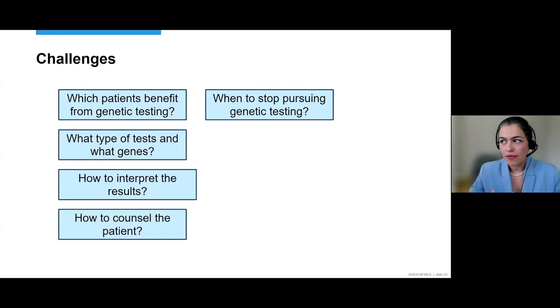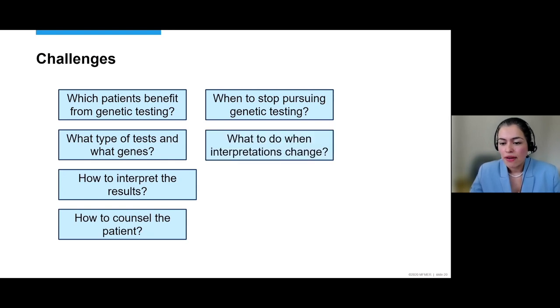What do you do when interpretations change? A variant of unknown significance now may be classified as likely pathogenic ten years from now, as more people are tested and genotype-phenotype correlations are better studied. Patients with VUS results need to know that you recommend checking back in a few years to see if the classification has changed. You need to have a plan for that as well.